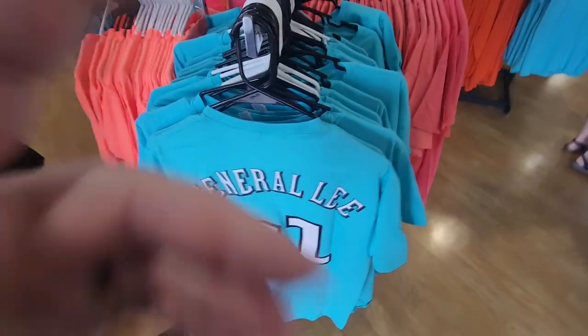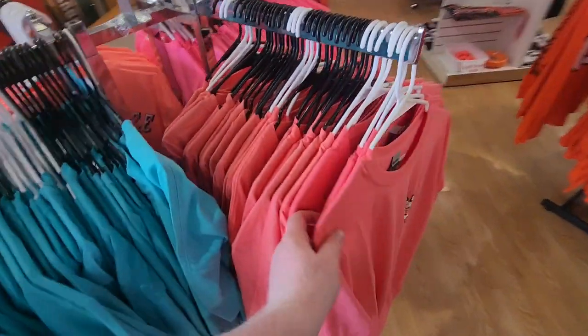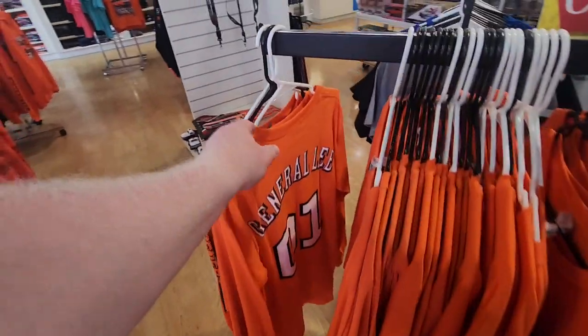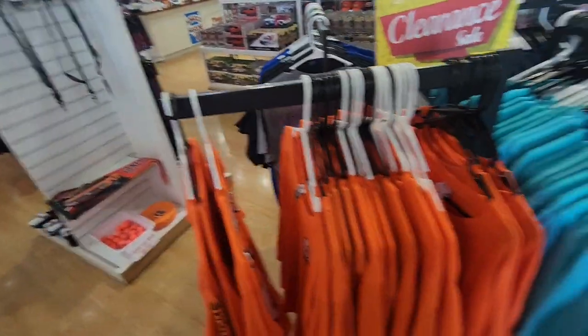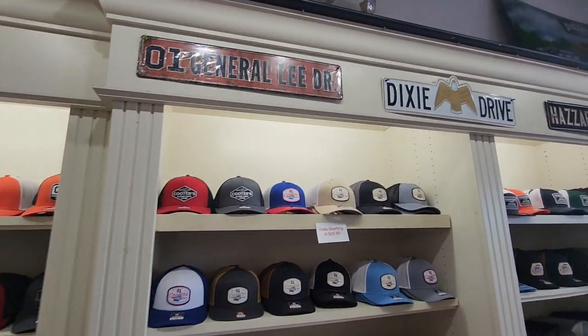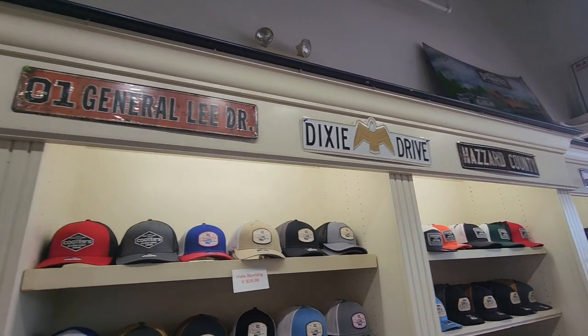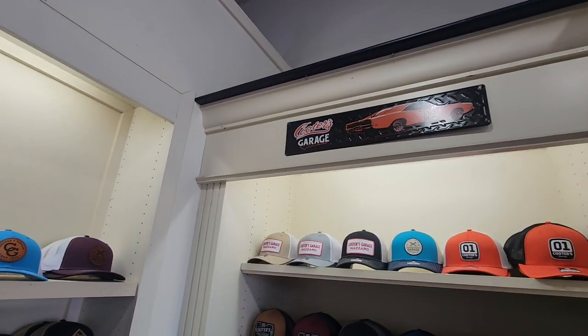Let's go and check them out. Of course, all kinds of t-shirts. We've got them through here. Hats, signs — you can see they've got Hazard County, Dixie Drive, 01 General Lee Drive, Cooters Garage.